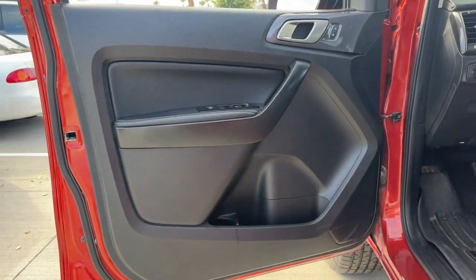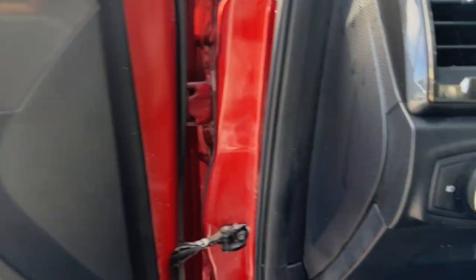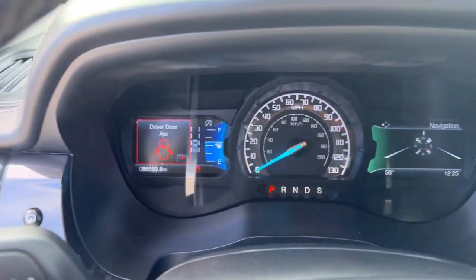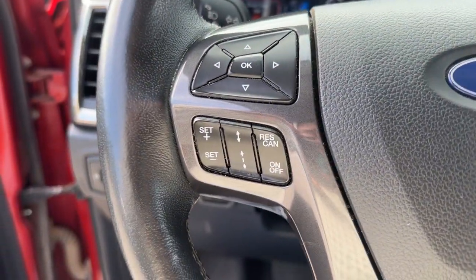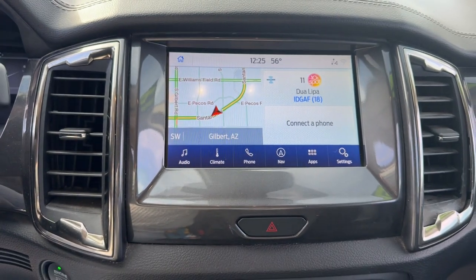These are just some of the great options this vehicle comes with: Apple CarPlay and/or Android Auto, Pre-Collision System, Lane Departure Warning, Navigation System, Keyless Entry, Remote Engine Start, Heated Mirrors, Adaptive Cruise Control, Power Passenger Seat, and Fog Lamps.